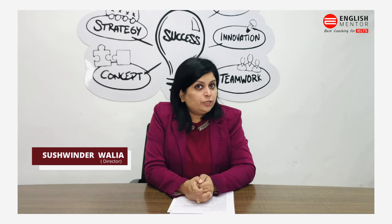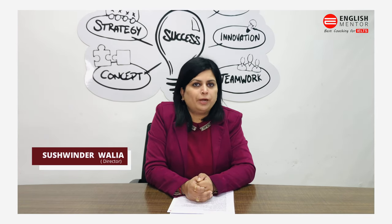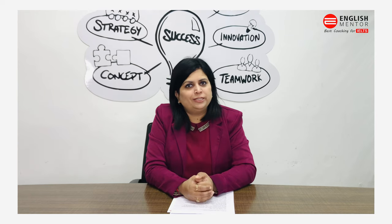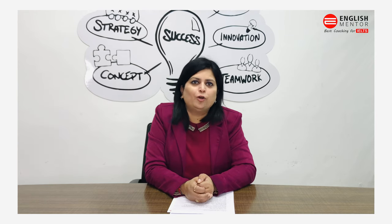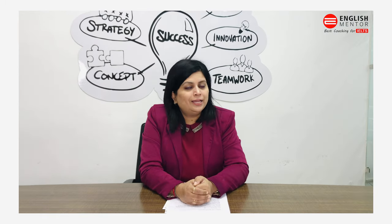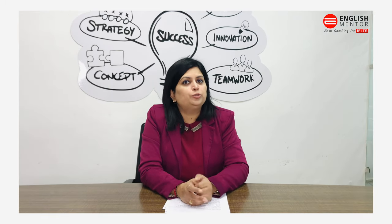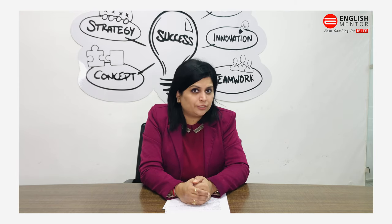Make notes if you need to in the Part 2 section, but leave that notepad on the desk only — don't take it along with you after the test. An important thing: in Part 2, you will see the two-minute topic cue card on the screen.